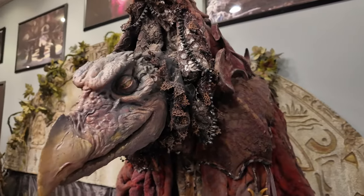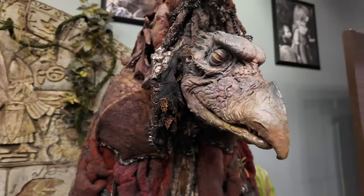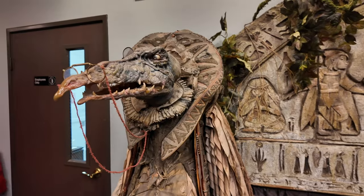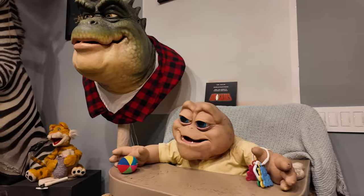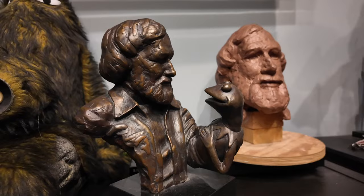Hey everyone! Welcome back to the MovieCouple channel. We were invited to check out the Jim Henson Creature Shop just ahead of the premiere for season 2 of Fraggle Rock: Back to the Rock, now streaming on Apple TV+, to get a behind-the-scenes look at how the show was created, from puppet creation to set pieces. This was a very special and unique opportunity, and we hope you enjoyed this video as much as we enjoyed visiting the Creature Shop.